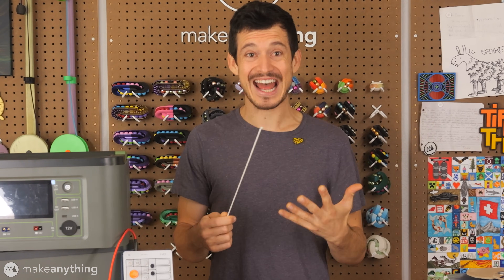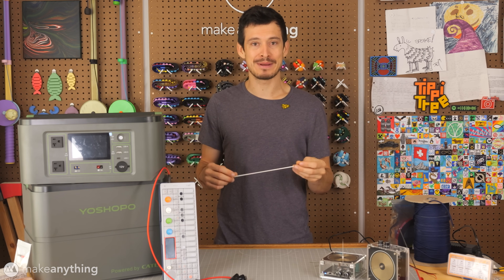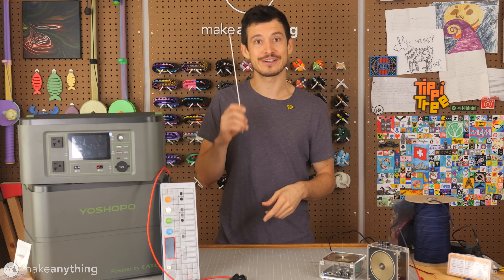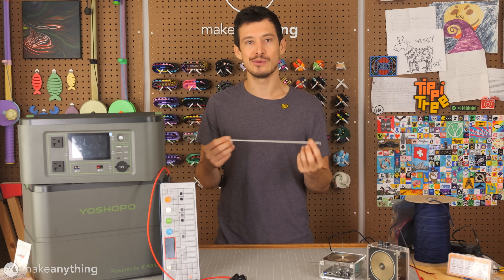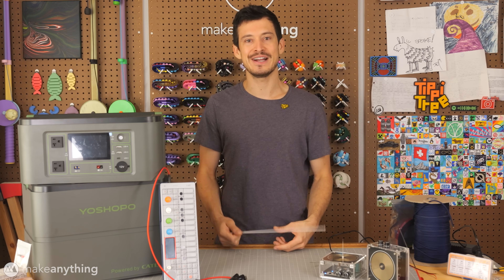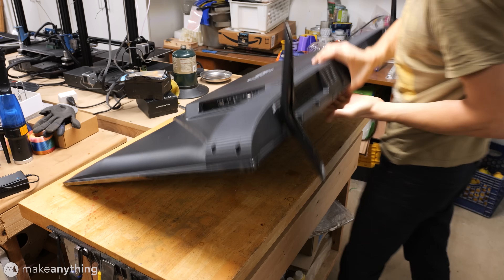I did research these bulbs a bit more and learned that the reason they light up is because the Tesla coil is exciting trace amounts of mercury vapor trapped inside, which interacts with a phosphor coating. Sadly, as with most awesome things, working with these can be quite hazardous and bad for your health — maybe that explains why I've been acting so strange in recent videos.